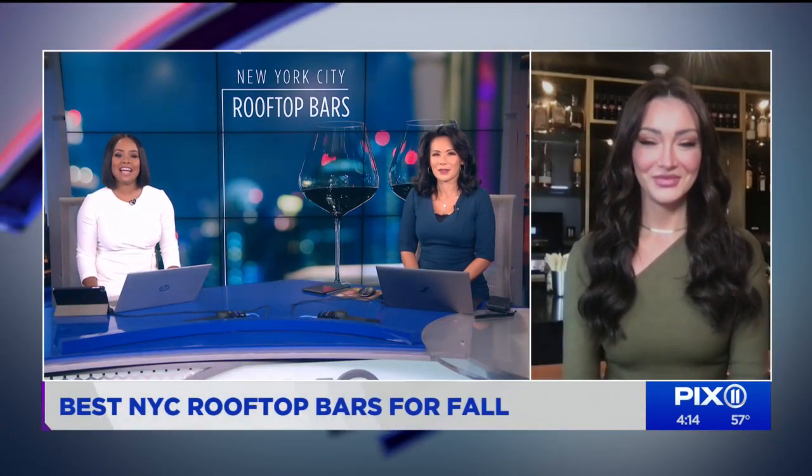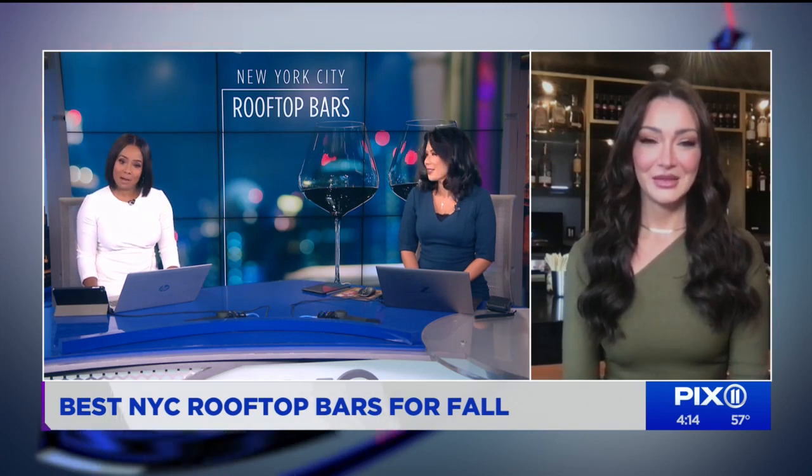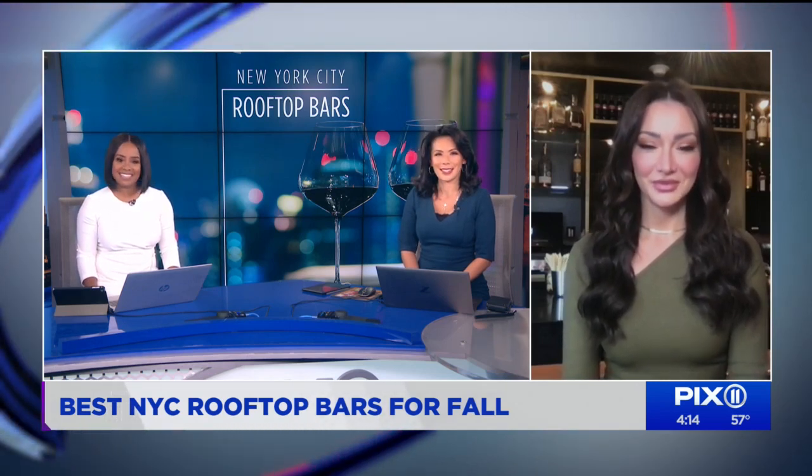Fall in New York City is certainly one of the best times of the year to enjoy our beautiful city while the air is crisp and the rooftops are heating up. Here with a few of her favorite indoor and outdoor rooftops that offer amazing views is Jennifer Desilis.